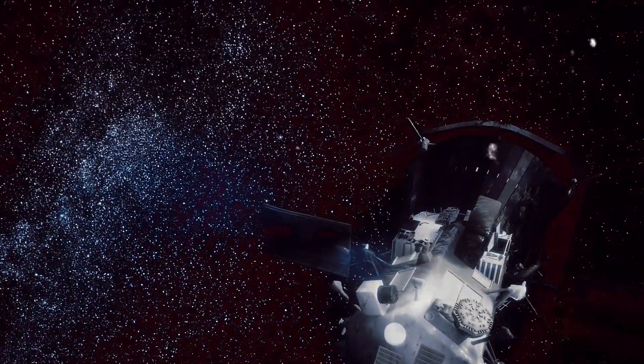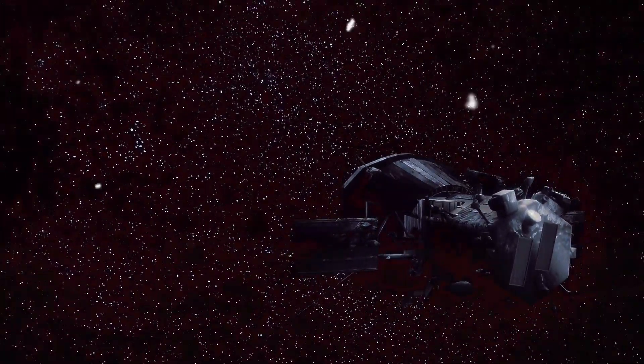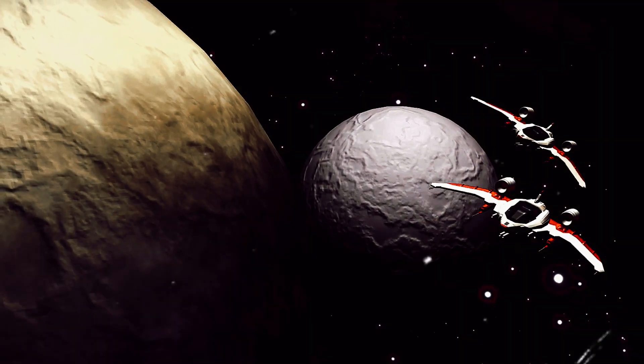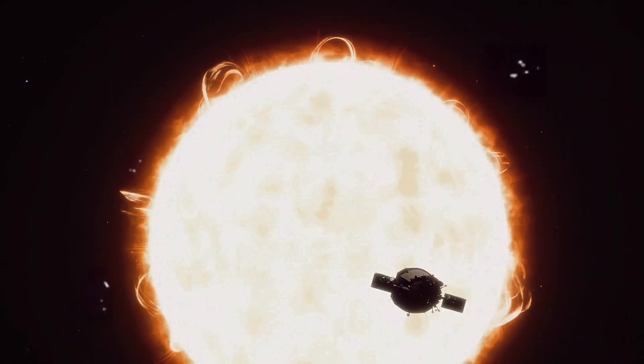Propelled by the immense power of the rocket, the probe embarked on its journey, destined to come within 3.8 million miles of the sun's surface. To put it into perspective, that's roughly 17 times closer than the planet Mercury, the closest planet to the sun in our solar system. But how does one engineer a spacecraft to endure such an inferno? The probe's shield, a marvel of modern technology, is designed to withstand temperatures of up to 2,500 degrees Fahrenheit. This shield, a mere 4.5 inches thick, is all that separates the probe's instruments from the blistering heat of the sun.